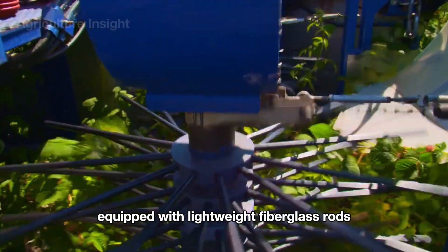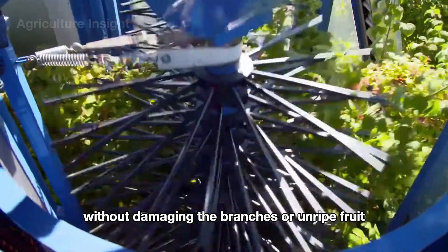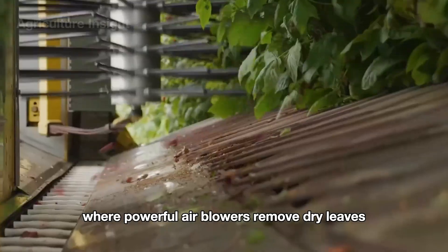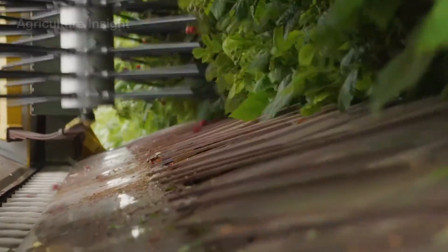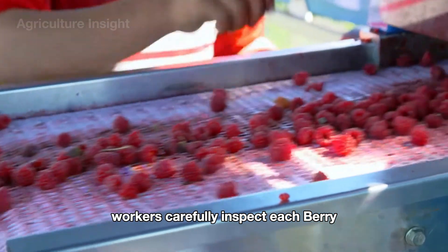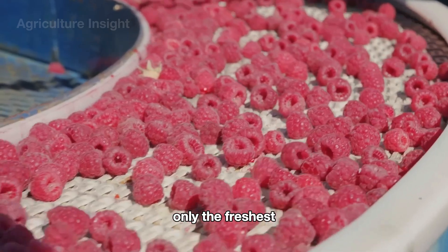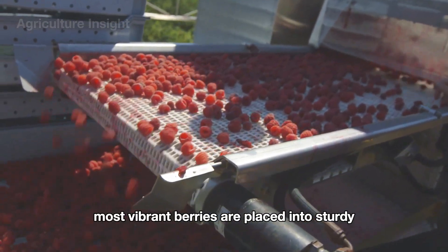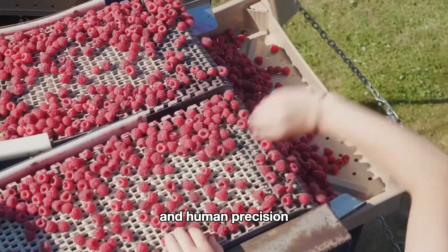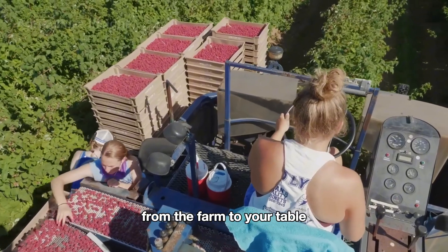Equipped with lightweight fiberglass rods, the machines gently shake the raspberry canes, causing the ripe berries to fall without damaging the branches or unripe fruit. The berries drop directly onto an integrated conveyor system, where powerful air blowers remove dry leaves and small debris. Above the machine, a platform is designed for workers to sort and clean the fruit on site. Workers carefully inspect each berry, removing any that are bruised, overripe, or below quality standards. Only the freshest, most vibrant berries are placed into sturdy square baskets to prevent crushing during transportation. The seamless integration of advanced technology and human precision ensures that every raspberry retains its exceptional flavor and quality from the farm to your table.